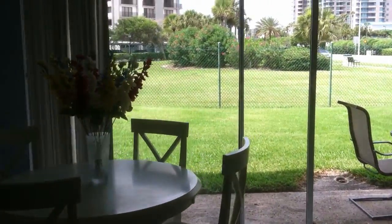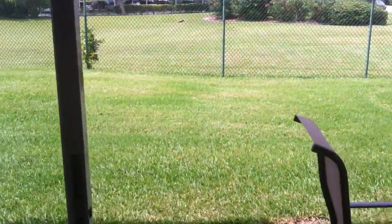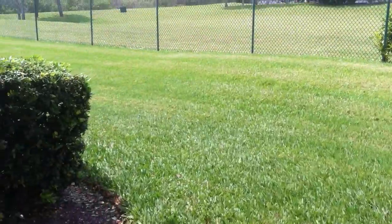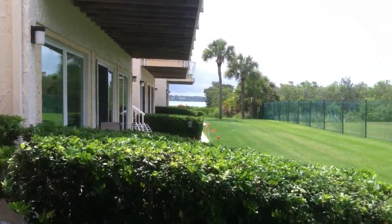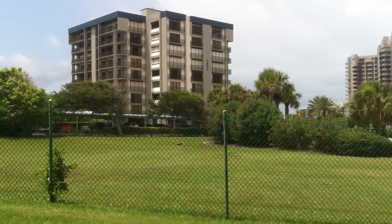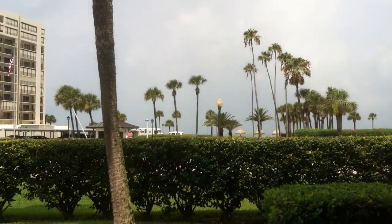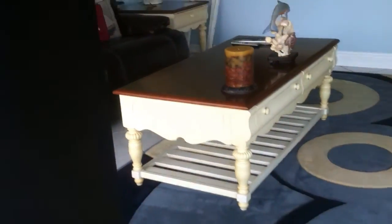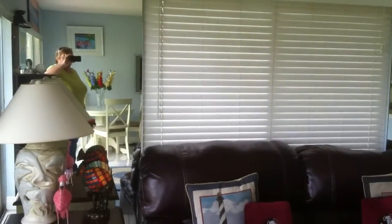The sliders take you out to basically your own private little backyard. It is a condominium so it is a shared area, but as you can see, the intercoastal is on this side. There's a nice open green space that won't be built on, and right across the street we have the beach — so it's a quick hop and skip across to the beach from here.